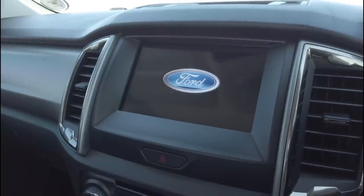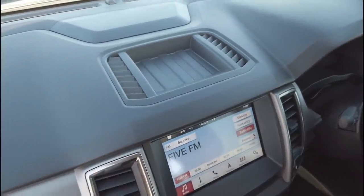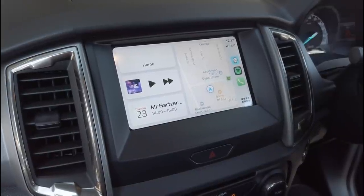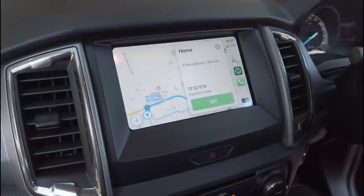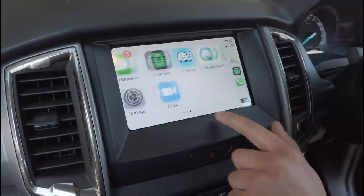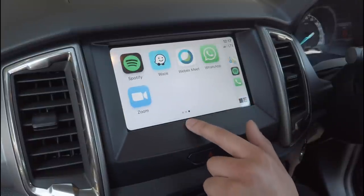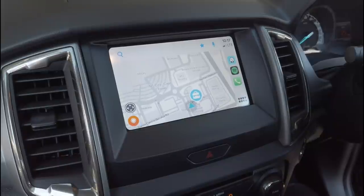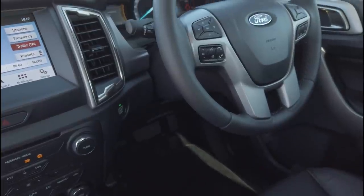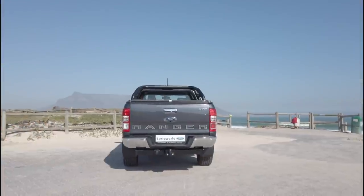The fully integrated, voice-activated SYNC 3 system enables the use of your favourite devices while your hands stay on the wheel and your eyes stay safely on the road. Equipped with an 8-inch full-colour LCD touchscreen and fully compatible with Apple CarPlay and Android Auto via a USB connection, you can connect your smartphone to make calls, listen and reply to messages, and listen to music and podcasts. You'll also be able to get voice direction from apps like Apple Maps, Google Maps and Waze. The integrated satellite navigation system makes sure you always know where you're heading, and for the 4x4 enthusiast, Tracks for Africa is included as standard.